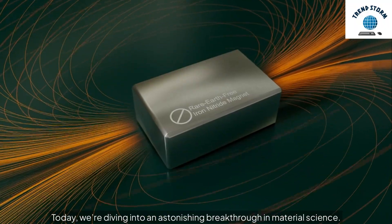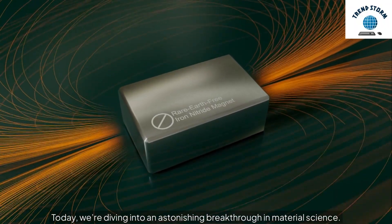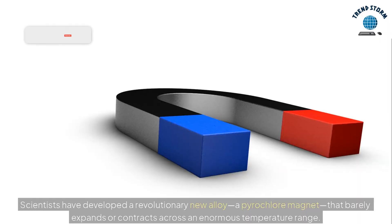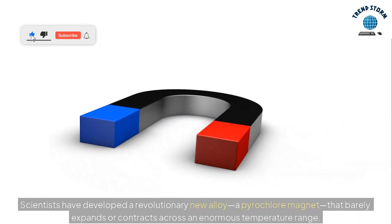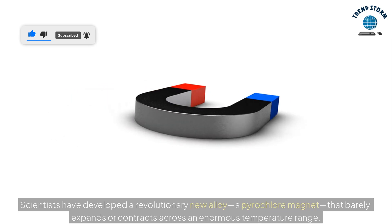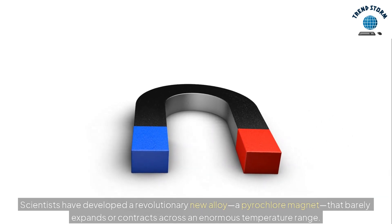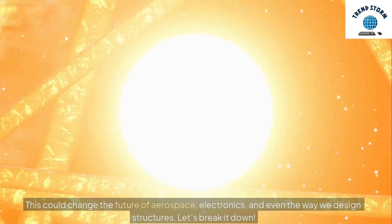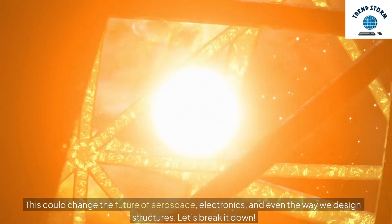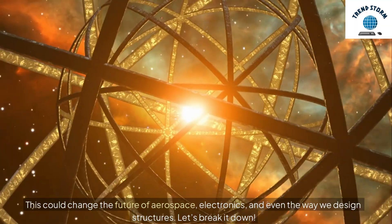Today, we're diving into an astonishing breakthrough in material science. Scientists have developed a revolutionary new alloy, a pyrochlore magnet, that barely expands or contracts across an enormous temperature range. This could change the future of aerospace, electronics, and even the way we design structures. Let's break it down.